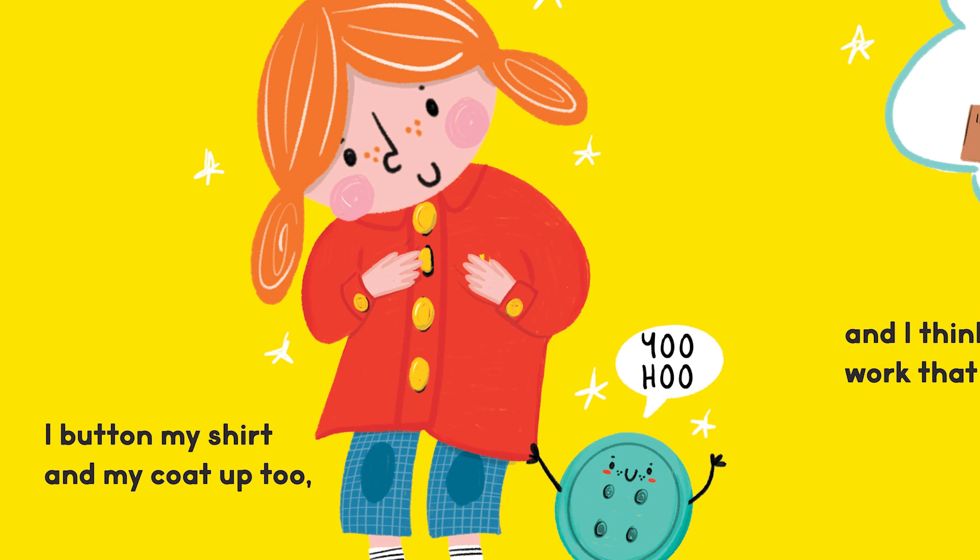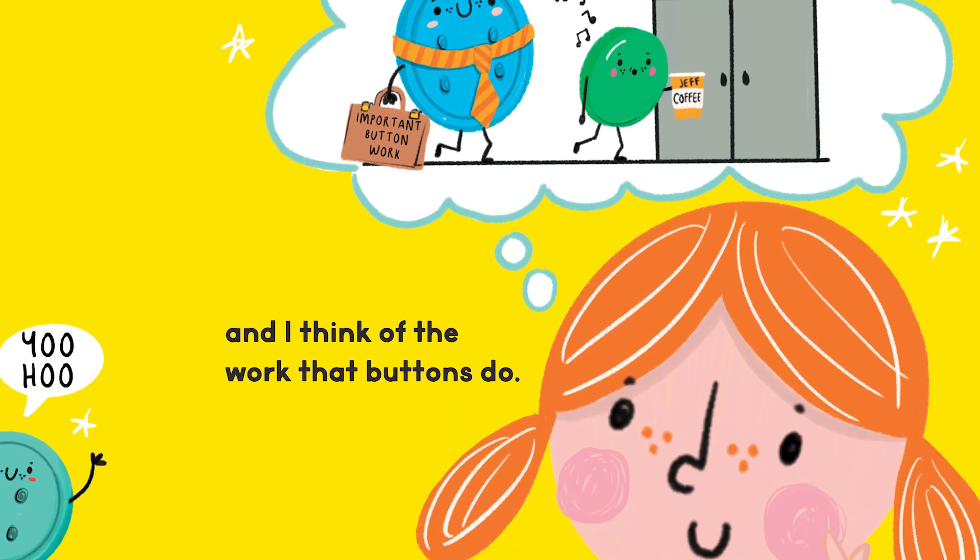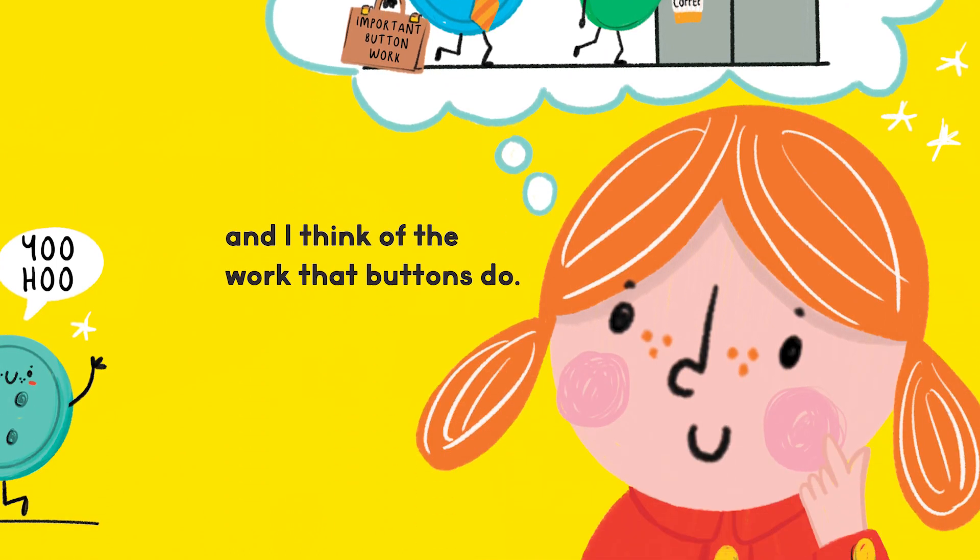I button my shirt and my coat up too. Yoo-hoo! I think of all the work that buttons do. Important button work.